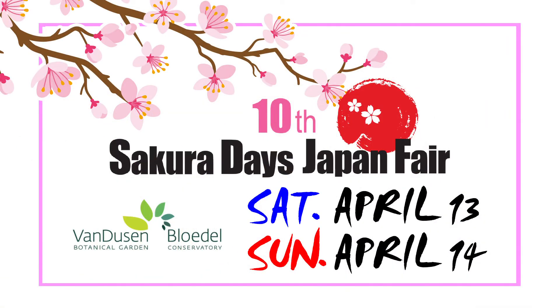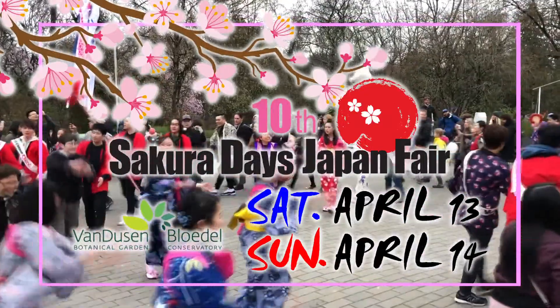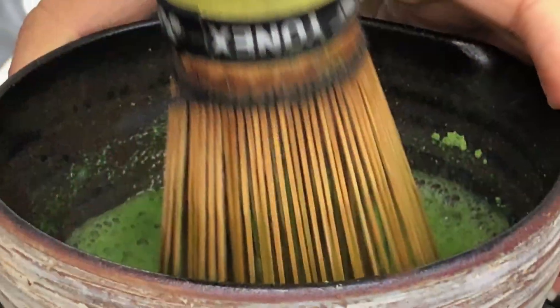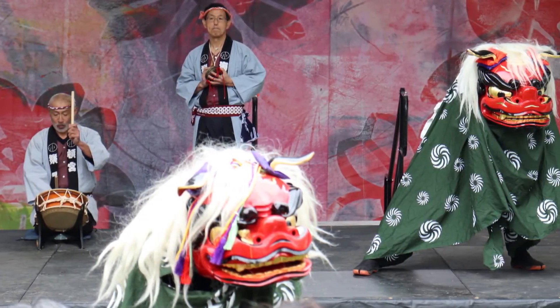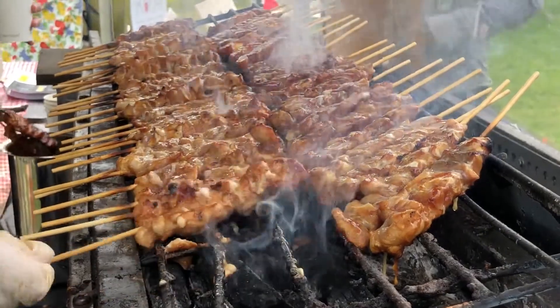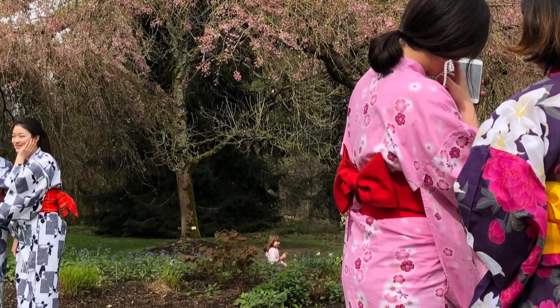The annual Sakura Days Japan Fair is back again at the Van Dusen Botanical Garden. This family-oriented Japanese cultural festival is running on both Saturday, April 13th, and Sunday, April 14th. Please visit and experience both traditional and modern Japanese culture. You can be part of the anime cosplay, taste a variety of Japanese festival food, and also try on a colorful yukata to celebrate the spring.